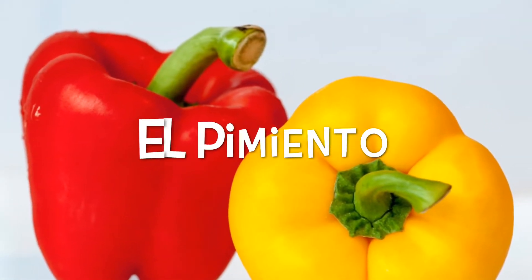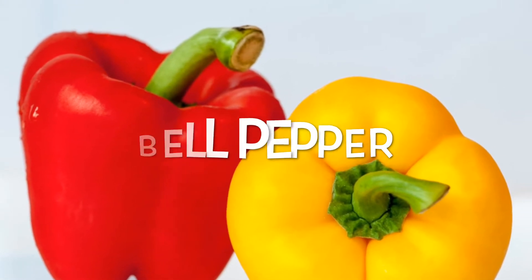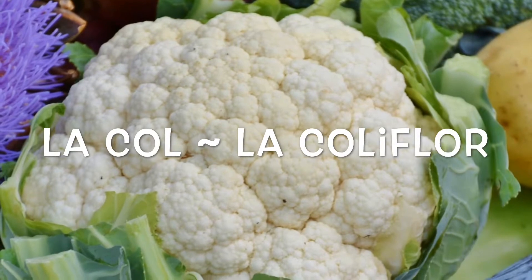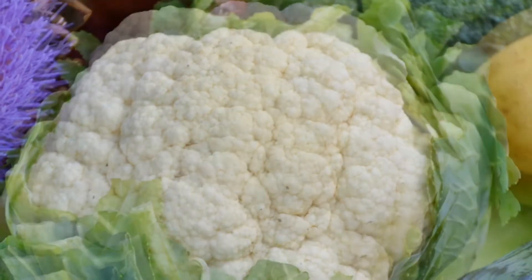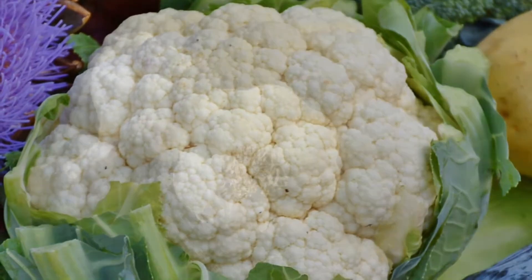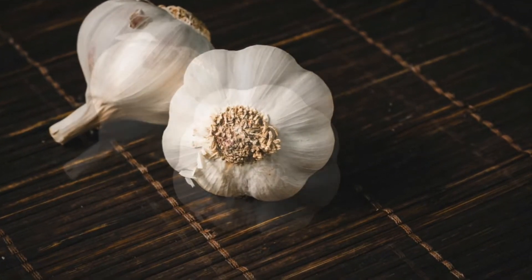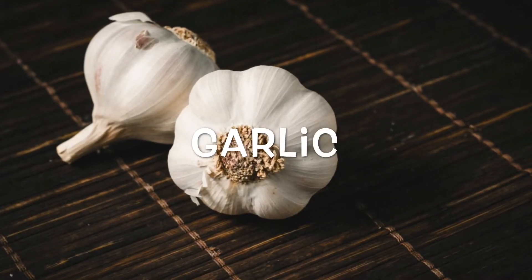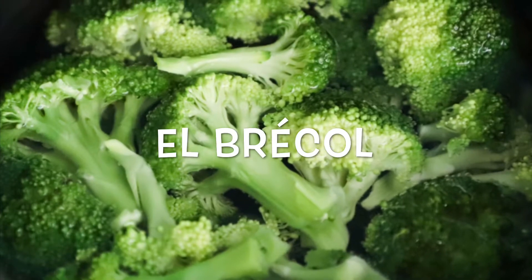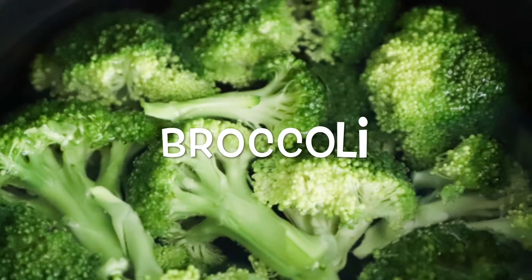El pimiento is bell pepper. La col o la coliflor is cauliflower. El ajo is garlic. El brécol is broccoli.